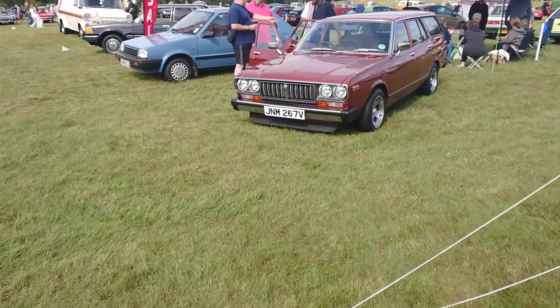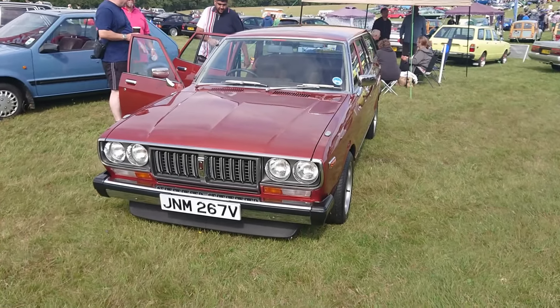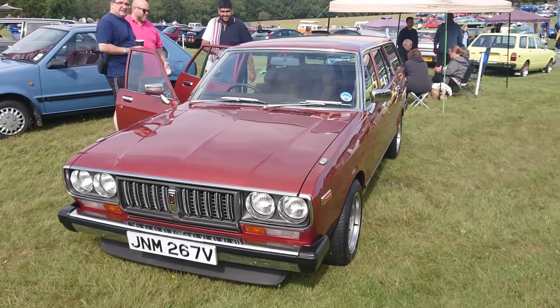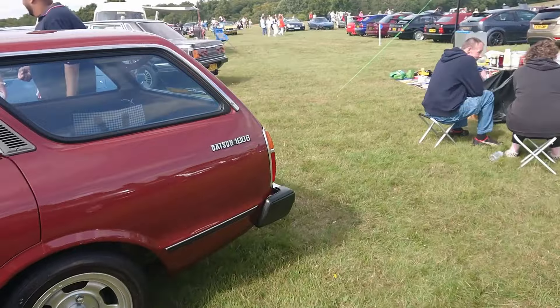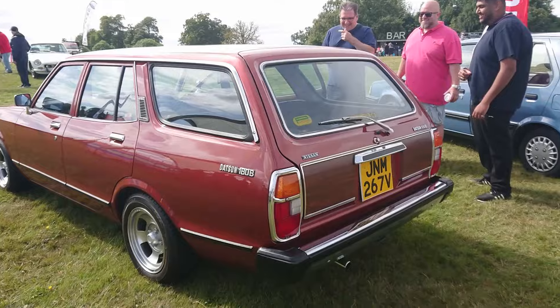And then something very close to my heart - what used to be called the Confederacy Owners Club, but it's now the Nissan Datsun Owners Club. 79-80, Datsun 180B, also known as the Violet. That is in very, very nice condition. Amazing.